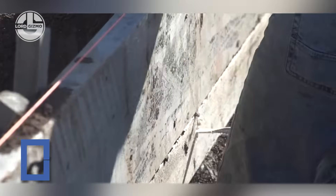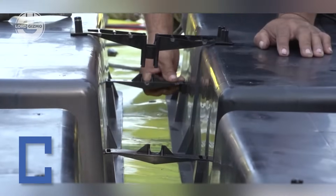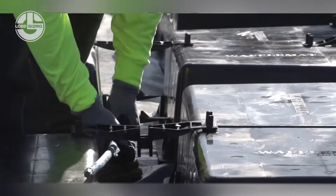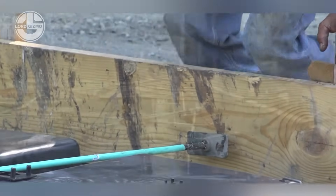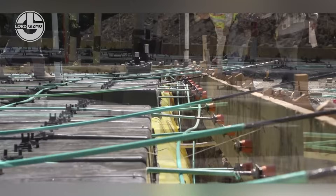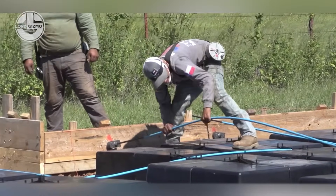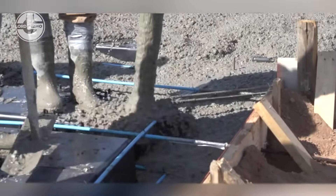Say goodbye to soil movement problems. Waffle Mat is a game changer in foundation systems. It uses a grid of void-forming mats and post-tensioned cables to create a floating foundation that reduces soil pressure by up to 80%. No deep excavation, no messy rebar. It's eco-friendly, quick to install and ideal for expansive soils. Less concrete, more stability — it's like giving your building shock absorbers.